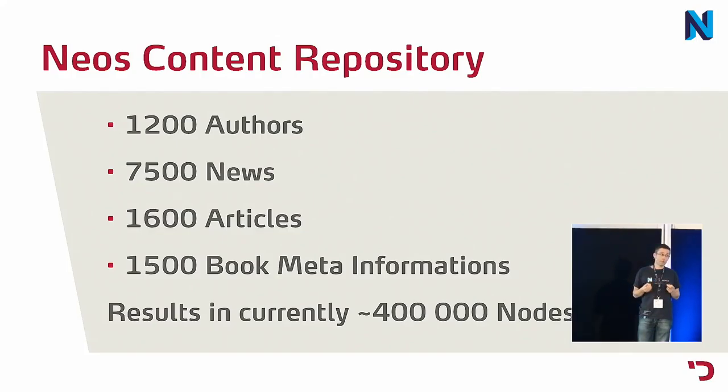Currently we are working on importers for complete books. Each book will have about 20,000 to 50,000 nodes, and we have to import 3,000 books — so we are pushing it to the next level. If you want to use the content repository for that, it is really doing the job.